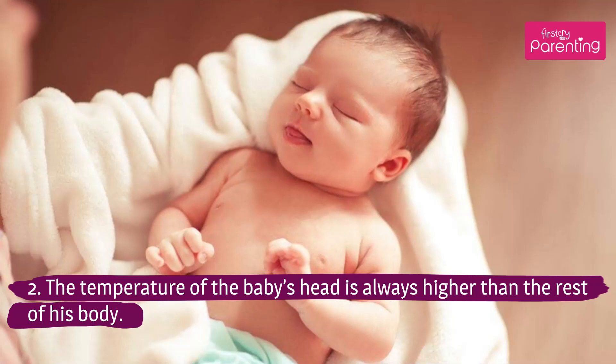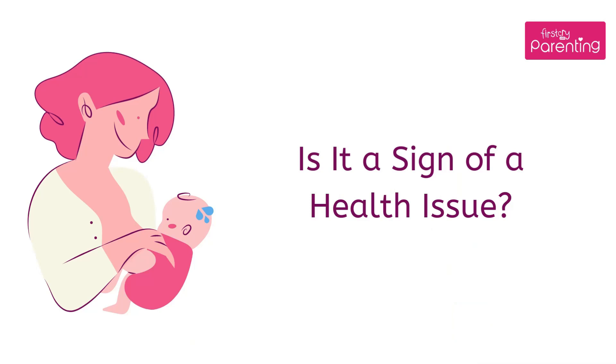The temperature of the baby's head is always higher than the rest of his body. Is it a sign of a health issue?